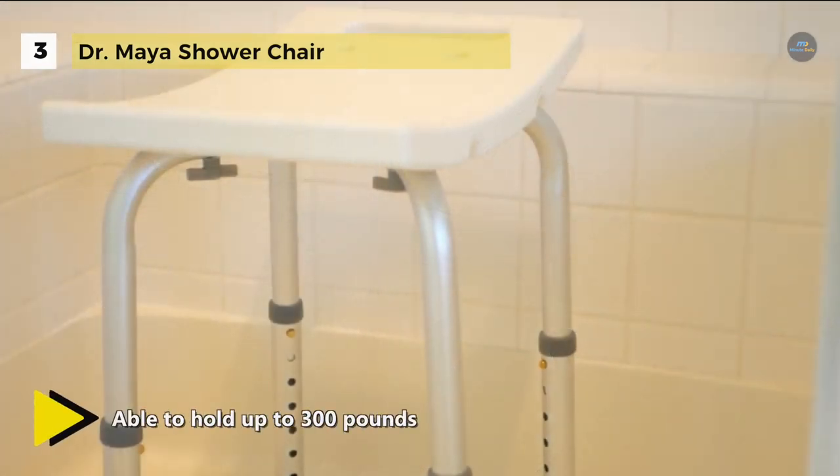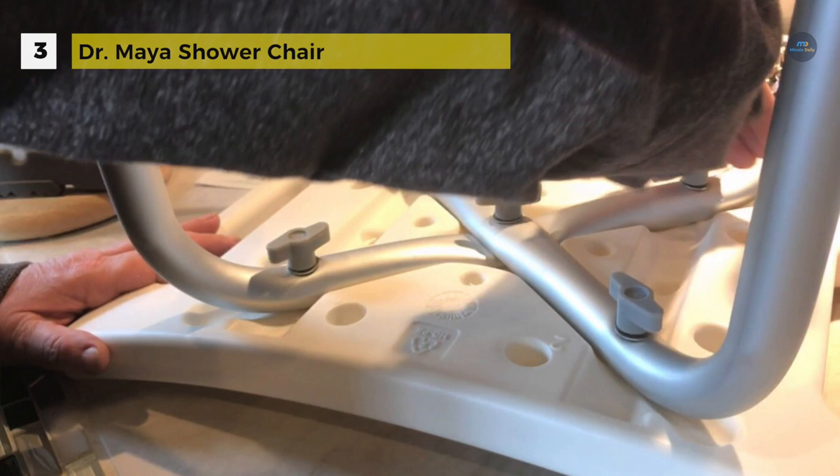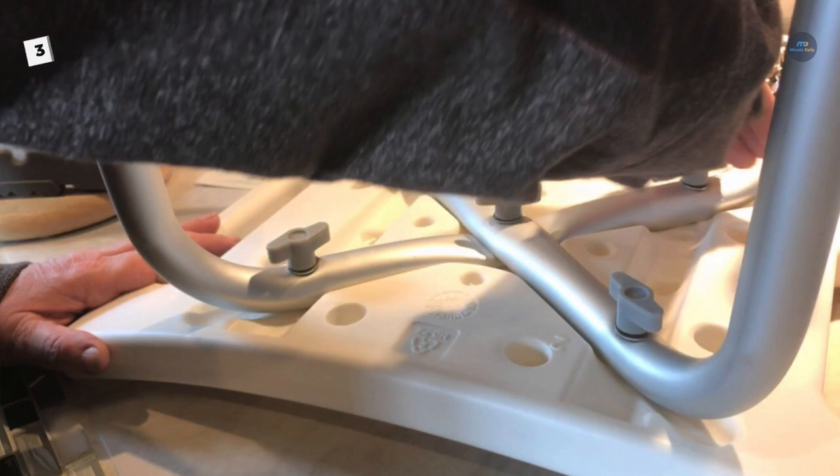You can easily adjust the height of the shower chair seat to create a secure, customized experience to accommodate a wide range of user heights. It is tool-free and ready to use, making storage and travel easy and convenient.